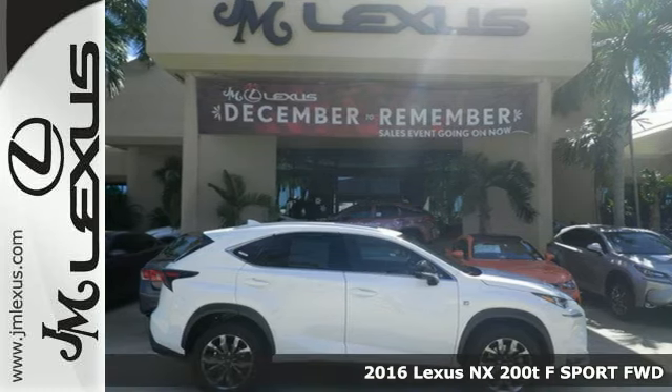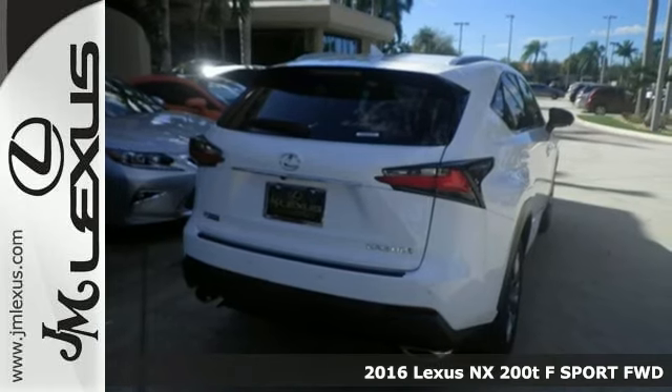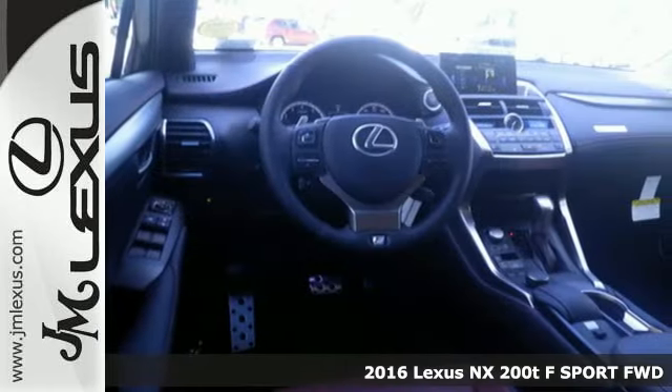Here's a 2016 Lexus NX200T. The exterior design ignites your passion for driving and smart access gets you on the road in a flash.